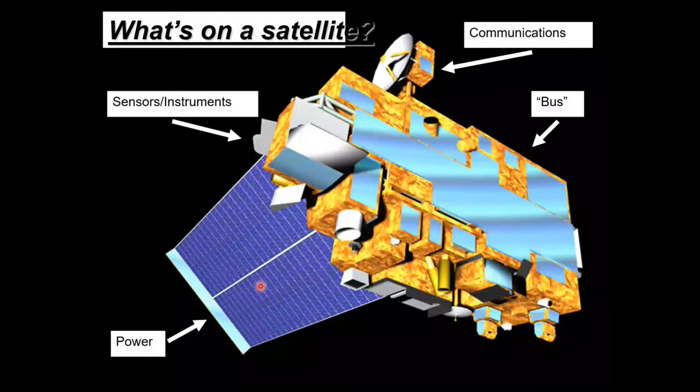There are three constraints in satellite design: volume constraint, weight constraint, and power constraint. You cannot have too much volume because there's not enough space. You cannot have too much weight because that means you need a bigger rocket to launch it. And you cannot consume too much power because you may not have sufficient power from the solar panel. That's why it takes about 10 years to design a satellite for an application.